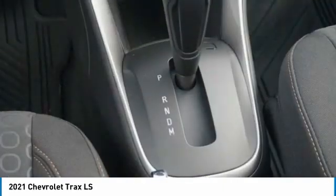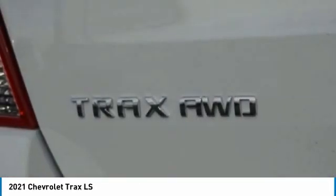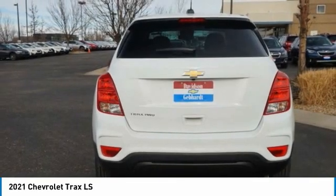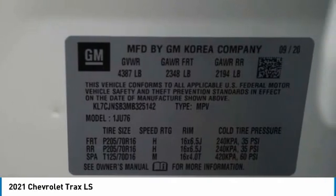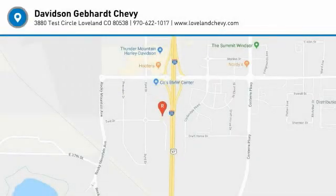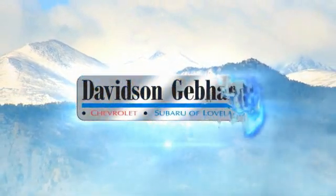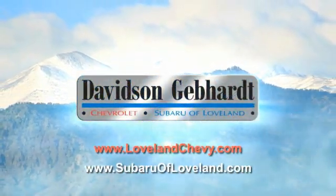Come take a test drive today. Davidson-Gephardt Chevrolet and Subaru of Loveland are conveniently located right on I-25 at exit 259 in Loveland.